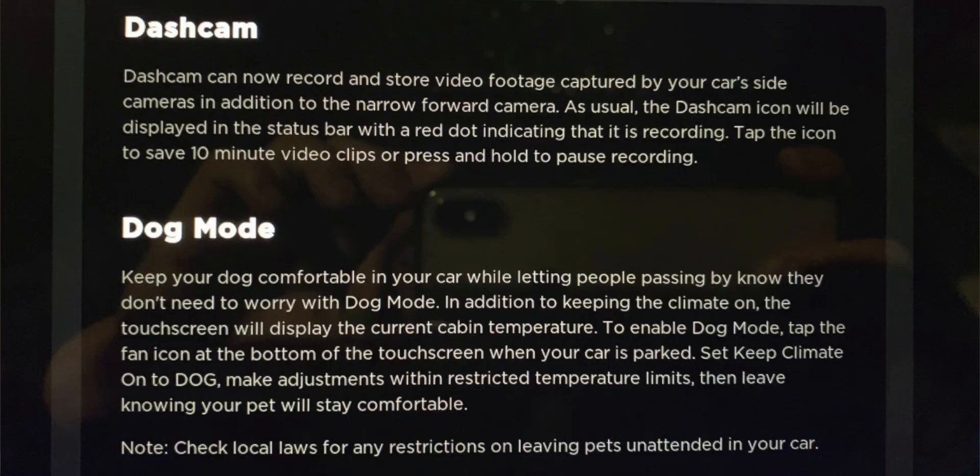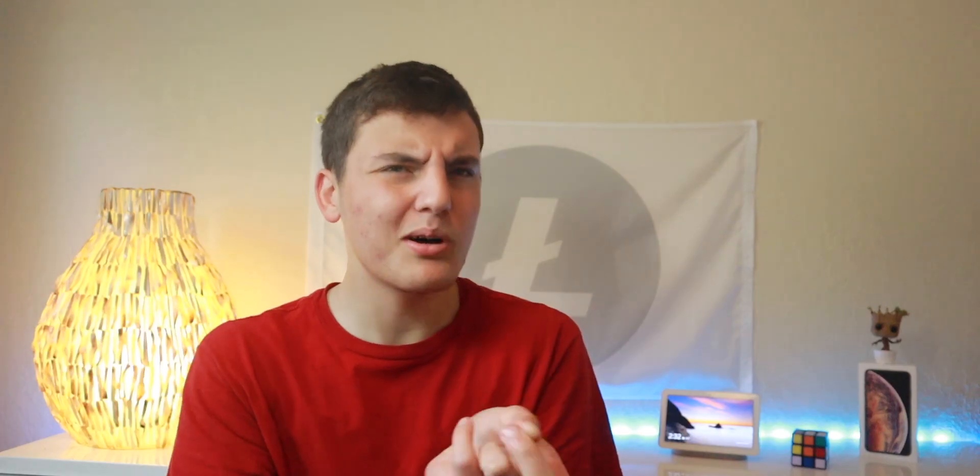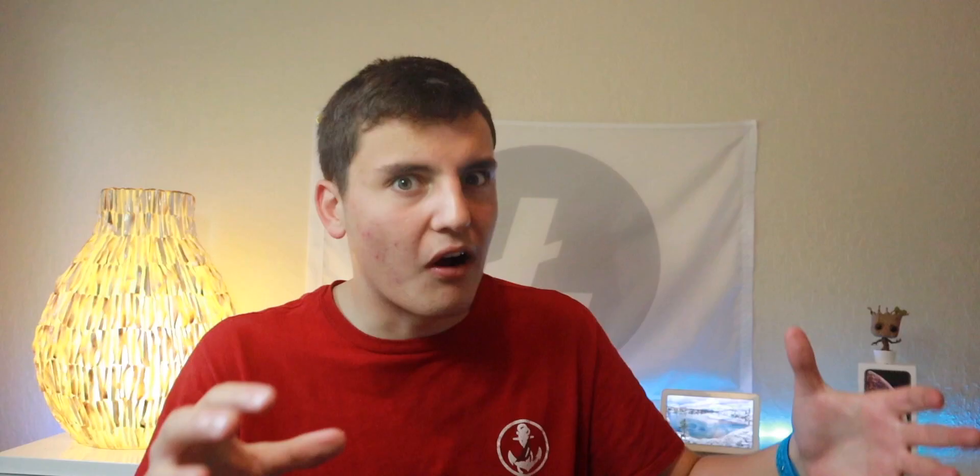We have two main features: Dog Mode and Sentry Mode. Let's first talk about Dog Mode — and yes, you could probably guess it from the title. Dog Mode is going to be used for dogs, and maybe some kids or babies if you want to do a quick errand. To activate Dog Mode, you just go to the climate control and click 'dog,' and Dog Mode is activated. Let's watch.